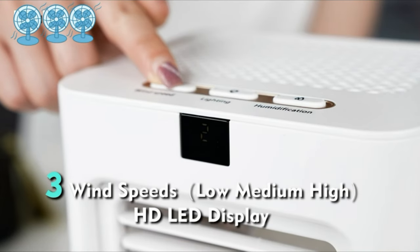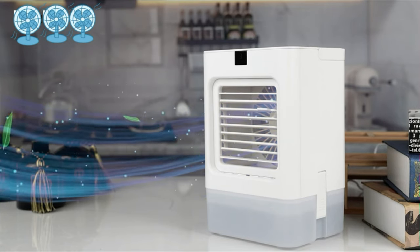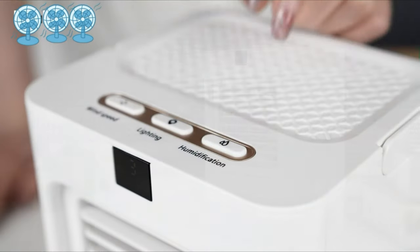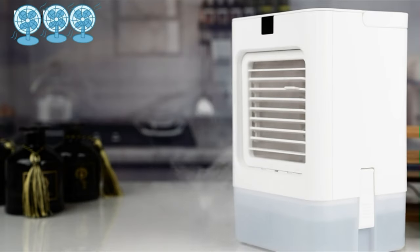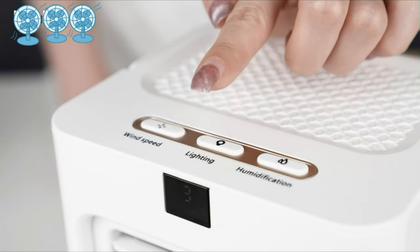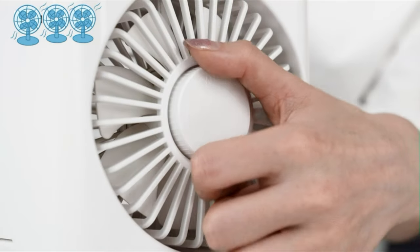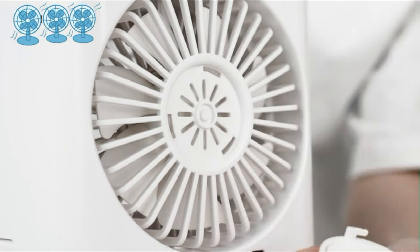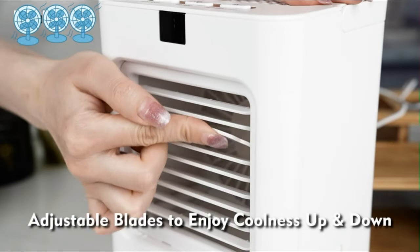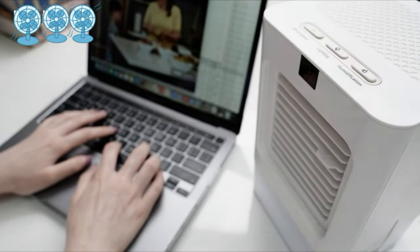With a 700ml extra-large sealed water tank, the Chill 2.0 Personal Air Conditioner Portable can work continuously for six to eight hours when filled with water, avoiding frequent water refills. The compact portable AC unit combined with the ergonomic handle allows you to easily move your evaporative air cooler wherever you go. It's a great way to cool down whether you're working indoors or camping outside. The Chill 2.0 Portable AC Fan is designed professionally to reduce noise during use and also features a high-definition digital display design.